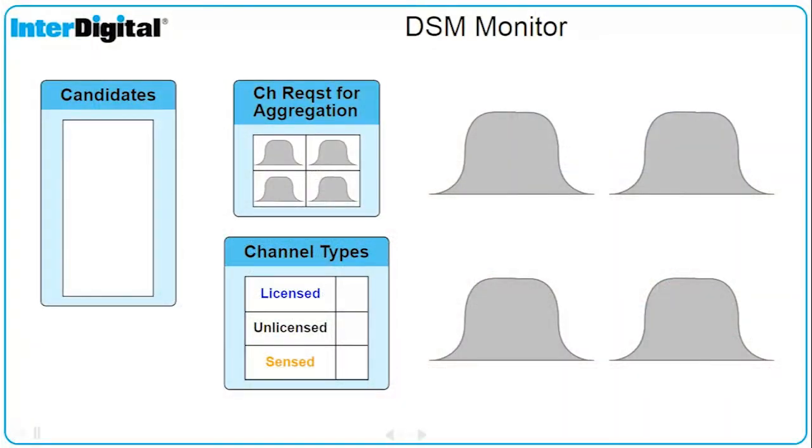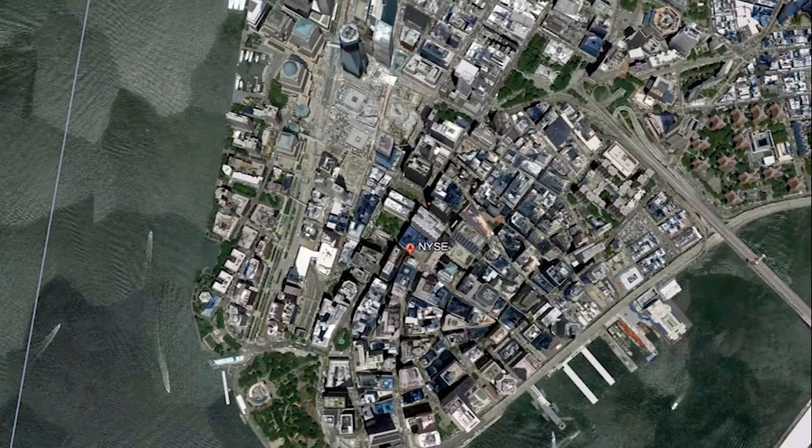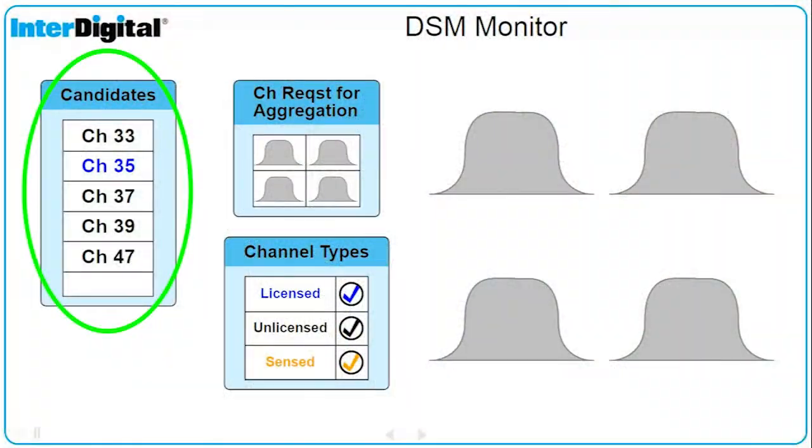Our DSM GUI gives insight into the operation of our DSM technology. Policy determines the channel types that can be used. The client's location is leveraged to access a white space database, which provides a list of available candidate channels.